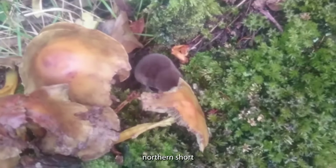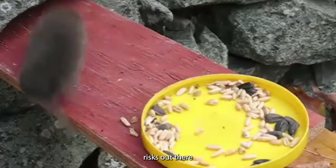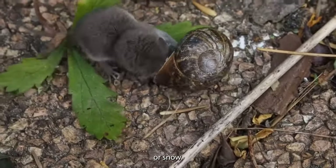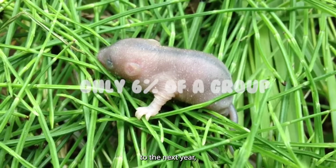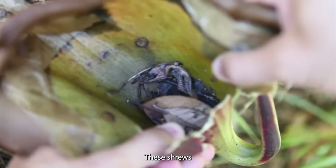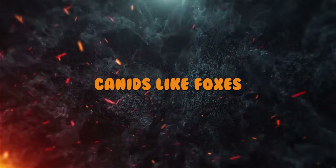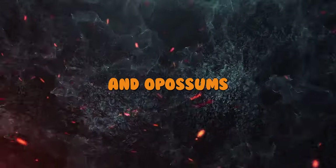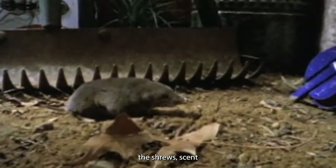Predation. Life for the northern short-tailed shrew isn't all sunshine and rainbows — they face some serious risks out there. To avoid becoming someone's dinner, they usually hide under vegetation, soil, leaf litter, or snow. Sadly, their survival rate isn't very high. Only 6% of a group of marked shrews made it to the next year, and a staggering 90% died during winter, most likely due to the cold. These shrews have quite a list of predators, including trout, snakes, raptors, canids like foxes and wolves, cats, mustelids like weasels, skunks, raccoons, and opossums. Interestingly, other mammals seem to be put off by the musky odor produced by the shrew's scent glands.